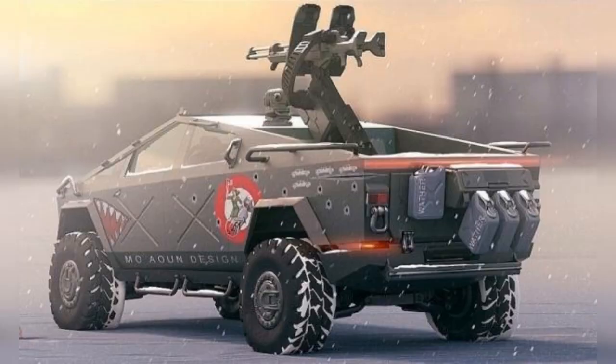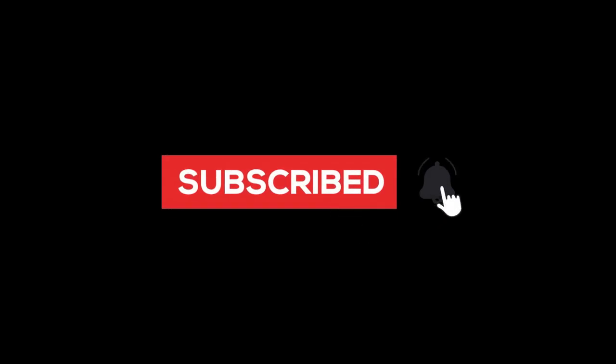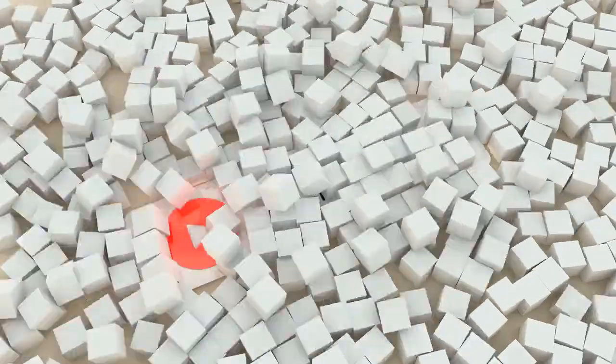Stay tuned to our channel for more updates on this groundbreaking vehicle. Don't forget to like this video and subscribe to our channel for more exciting content about the latest developments in the automotive industry. Thank you for watching.